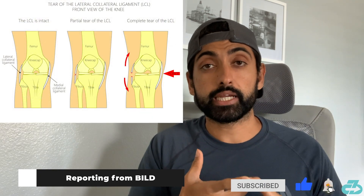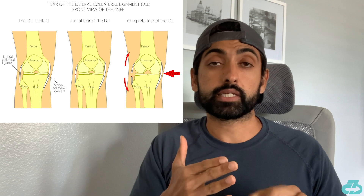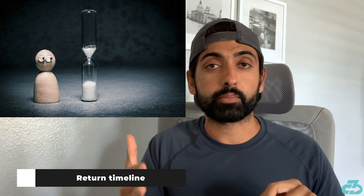German newspaper Bild is reporting an LCL injury, but I'm waiting for more information as Bayern is typically very quick and accurate to report their injuries. If this is an LCL injury, the return timeline for Kimmich depends on the severity — with a Grade 1 being typically around 1–2 weeks, and a Grade 2 being typically around 2–4 weeks, depending on other factors as well.